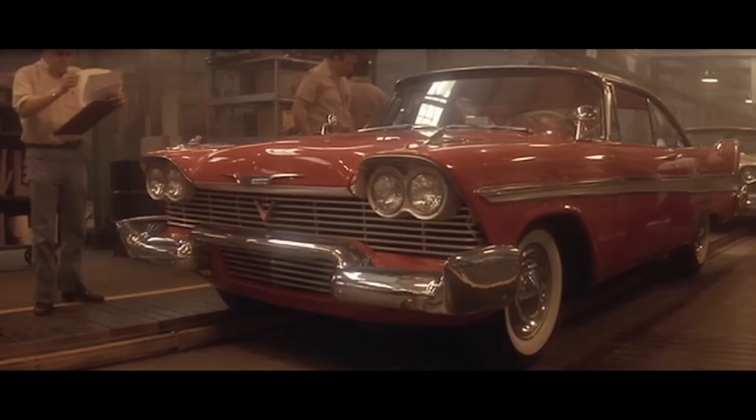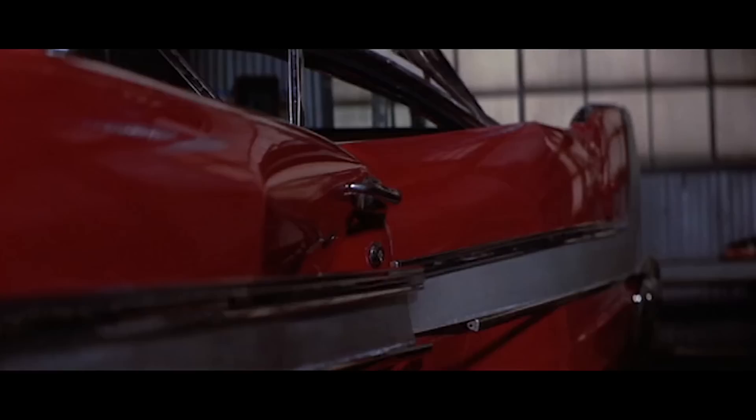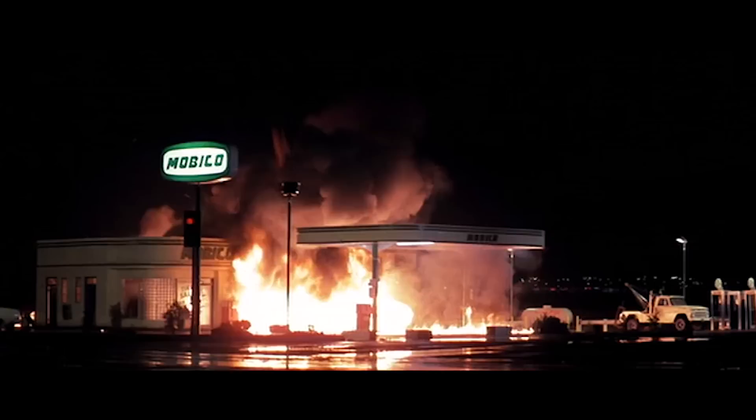Number 2: Plymouth Fury — Christine. There aren't many horror movie vehicles as iconic as Christine, everyone's favourite killer car. The film was originally adapted from a Stephen King story, and while the original car was a Plymouth Fury, more often than not the film used modified Belvederes and Savoys instead. Owning a car capable of communicating with you exclusively via songs from the 1950s must be quite a novelty, but the inevitable police investigation probably isn't worth it.